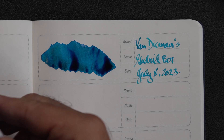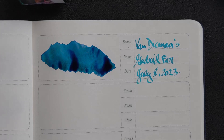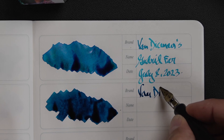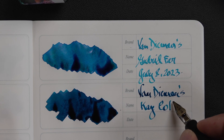The next one on the list is K-Cody, and again it's a shimmering ink. Let me shake that up. The camera is going a little nuts. Another very nice blue — just a little darker from what I can gather. Van Diemen's, K-Cody, July 8th, 2023.